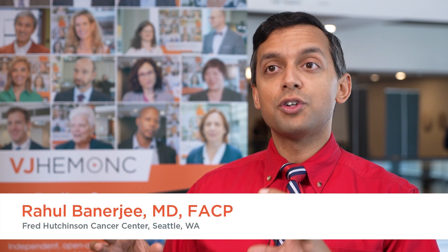I'm here at the ASH meeting and I've just presented this morning an oral abstract about 24-hour urine requirements in multiple myeloma response assessments.